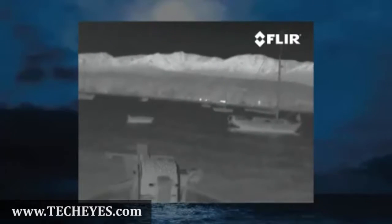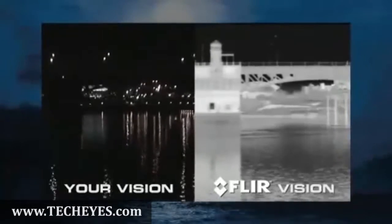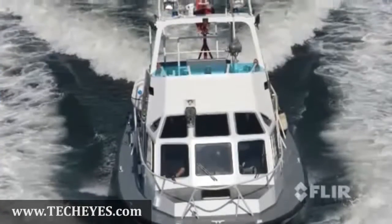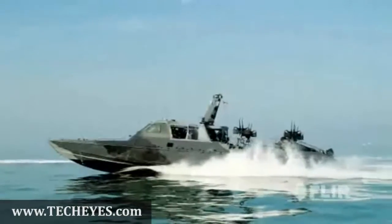Radars and GPS are helpful, but they can't replace your eyes. FLIR's line of powerful maritime thermal cameras lets you see clearly in total darkness, giving you and your crew an added margin of safety. FLIR's thermal imagers are the night vision systems of choice for commercial and military captains around the world.